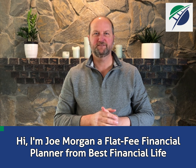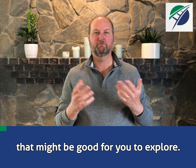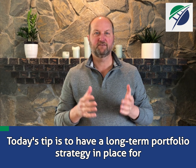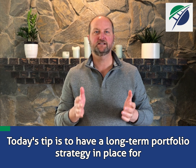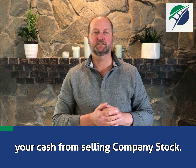Hi, I'm Joe Morgan, a flat fee financial planner from Best Financial Life, and I'm sharing some money moves that might be good for you to explore. Today's tip is to have a long-term portfolio strategy in place for your cash from selling company stock.